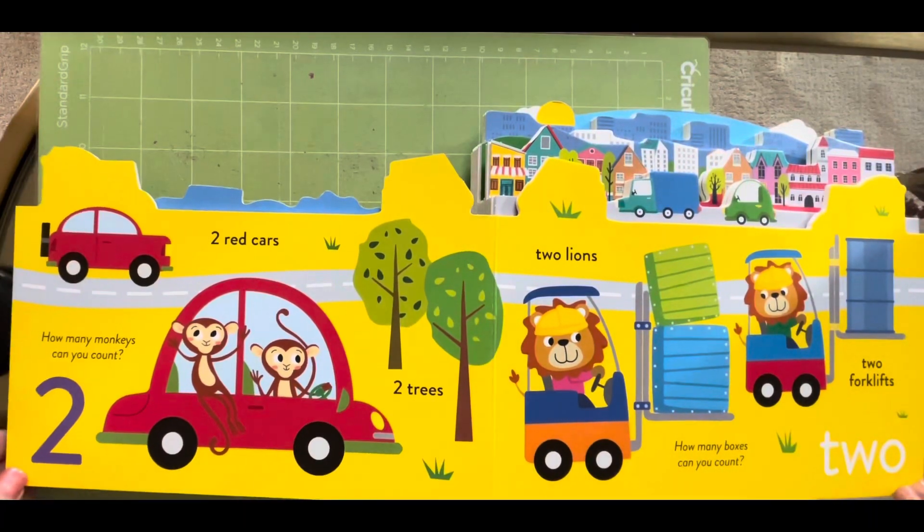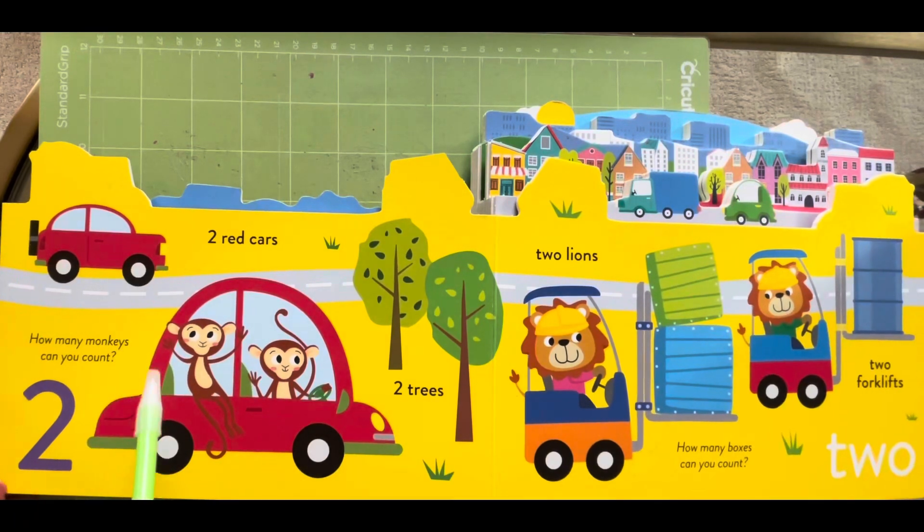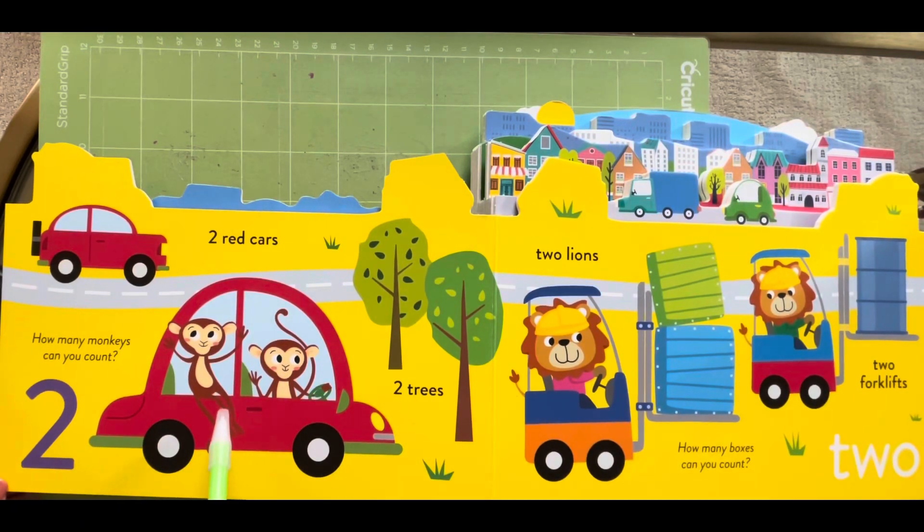Number two. Two red cars, one and two. Two trees, one, two.